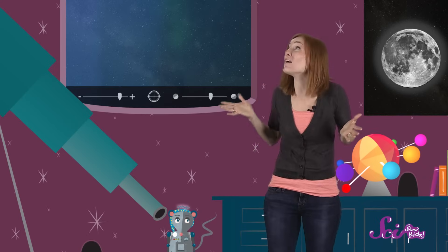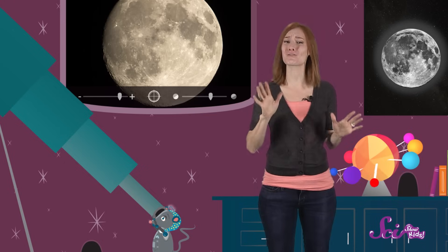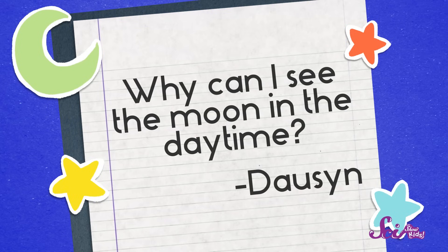Hey guys! Squeaks and I love looking up at the sky — clouds, airplanes, the moon — there's so much to see! And one clever SciShow viewer recently asked us a really interesting question about the daytime sky. Eight-year-old Dawson wants to know: why can I see the moon in the daytime?